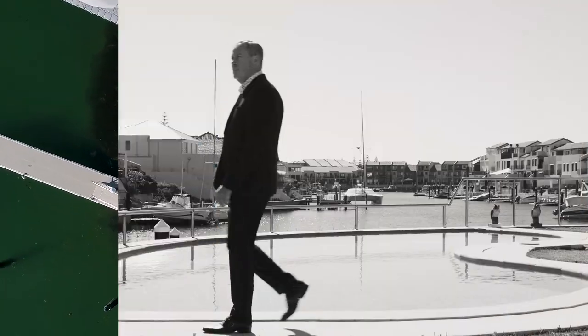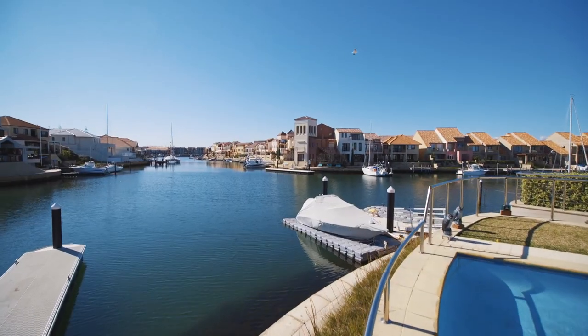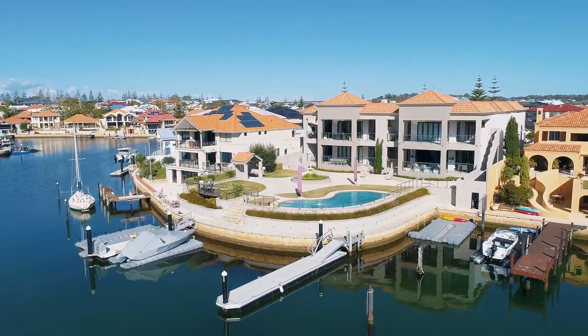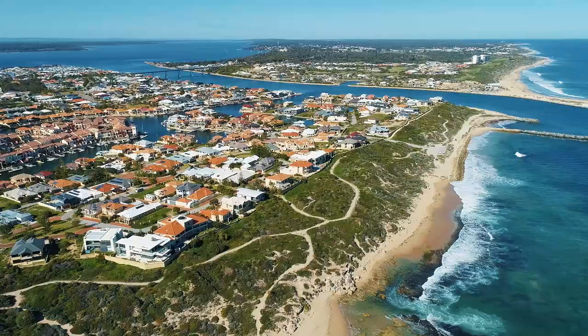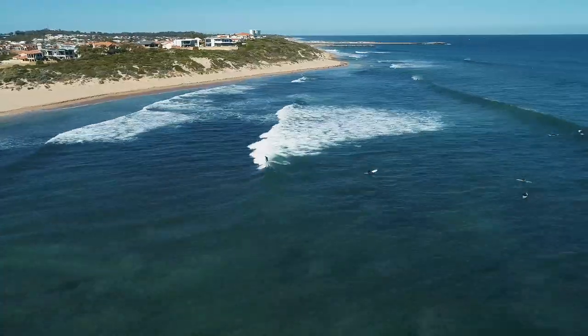The below ground pool is set in a fabulous garden area which is elevated above the canal waterways and your own private boat mooring. This popular north to water facing location is so close to the surf and the white sands of Avalon Bay, which are just around the corner.